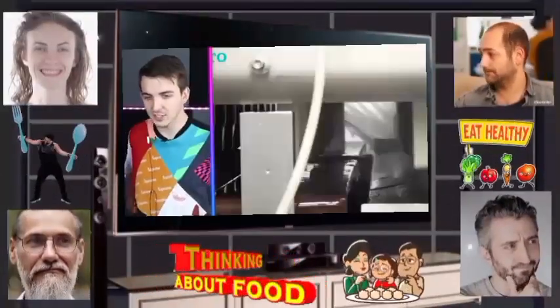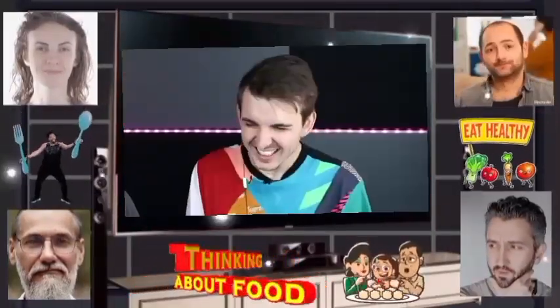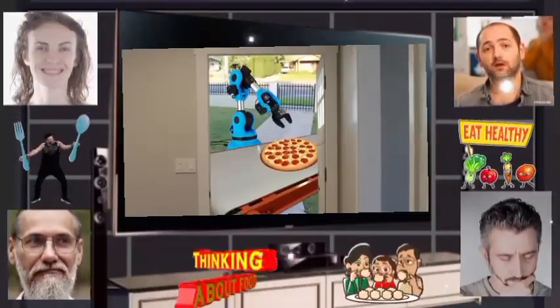Starting with ice cream — look at that, it just grabs them. Robots are taking everything except for this one guy. I love how everything's automated except for that one hand doing that one process. This is frozen pizza — if you want a DiGiorno, this is how it gets to you.